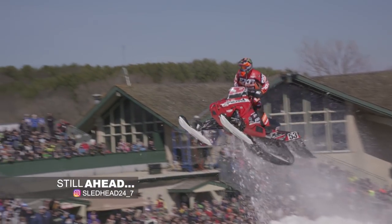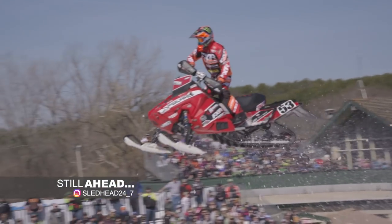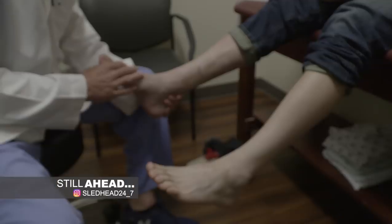Still ahead, check in with defending Pro Open Champ Cody Camp as his physical checks him out. Is Cody ready to race this season?